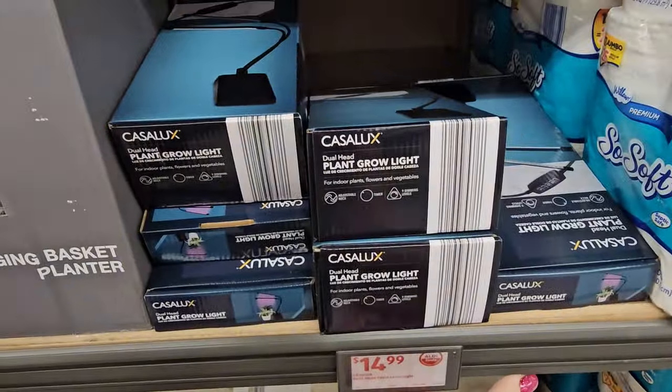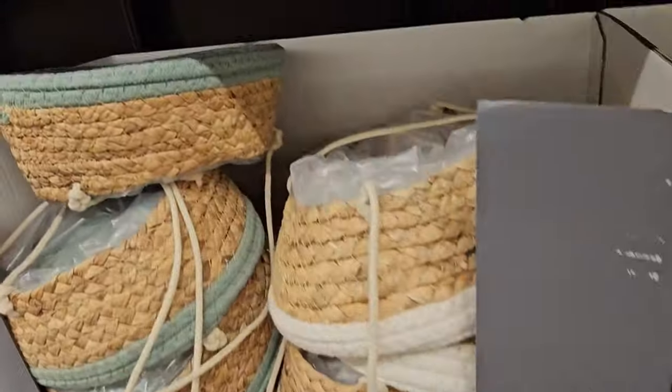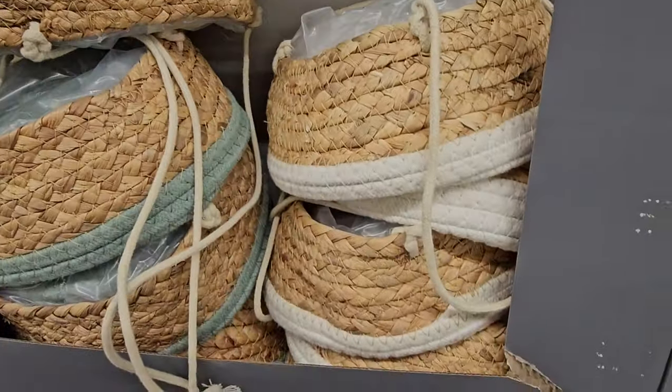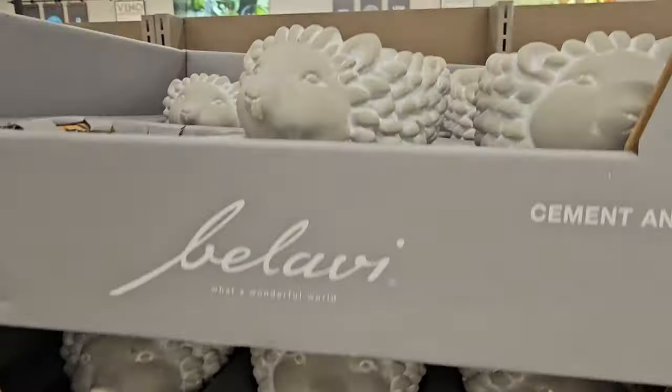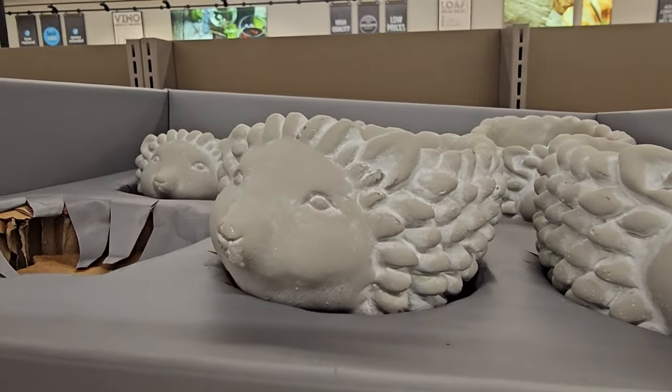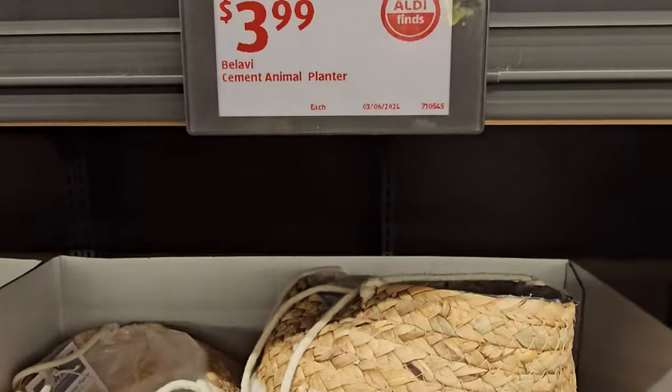The plant grow light was $14.99, by the way. And we've got two colors of the basket — green or cream. We've also got some cement animal planters that look like little sheep, or maybe a porcupine, for $3.99.